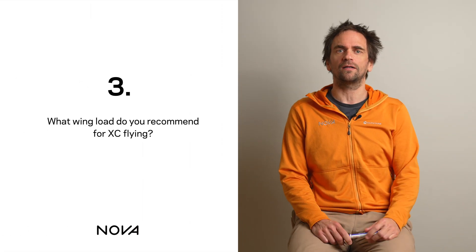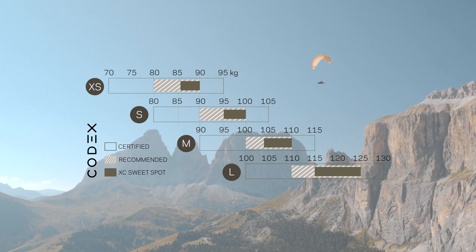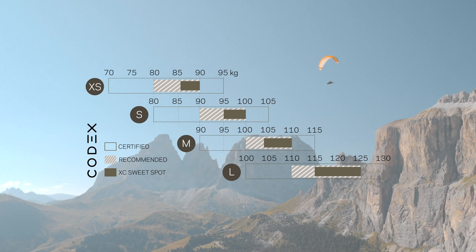For classical alpine cross-country conditions, it makes sense to fly the Codex close to the top of the recommended weight range. In the case of size S, that would be 95 to 100 kilograms.